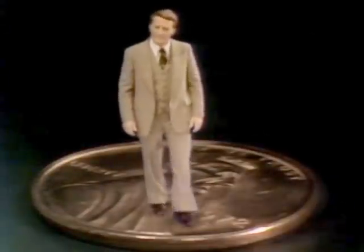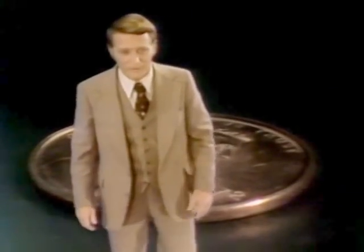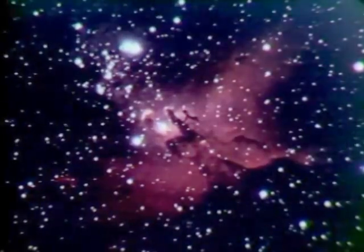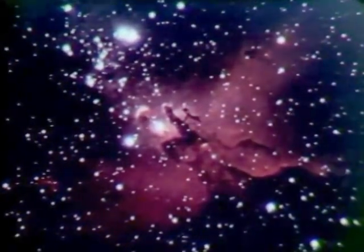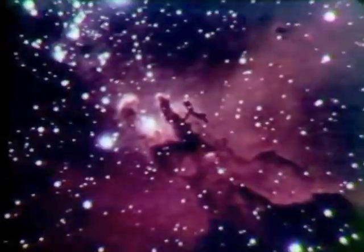Computers have become indispensable in an age of information — in business, medicine, education, and government. But they're also helping us reach beyond the limits of our senses, probing the universe, or helping us decipher the mysteries of our past.